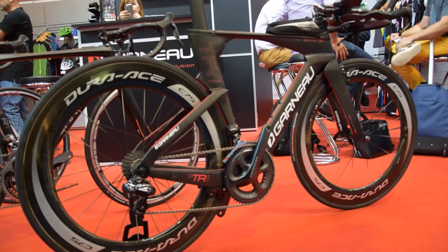It's pretty busy. We are introducing our new time trial and triathlon bike, the TR1.